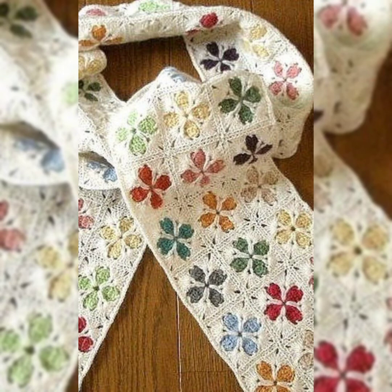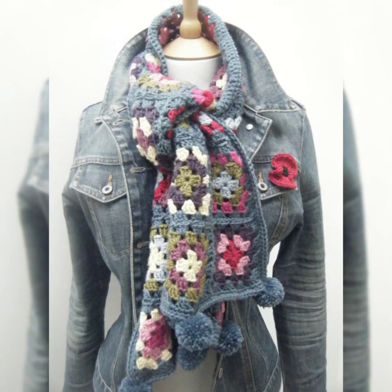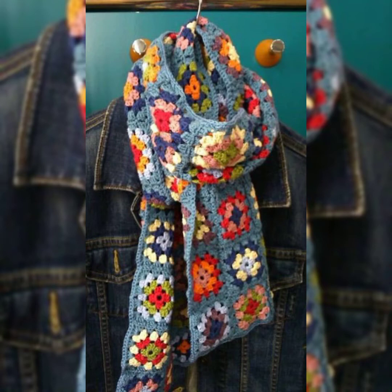These little granny squares on the muffler are looking amazingly beautiful. The granny squares with pom-pom balls are really stylish and give a comfortable look.